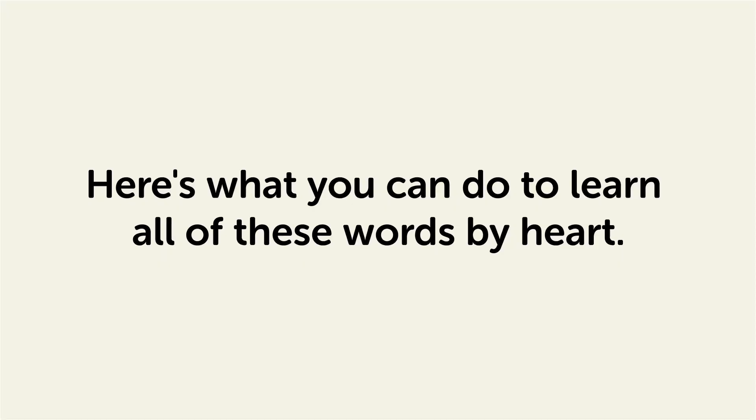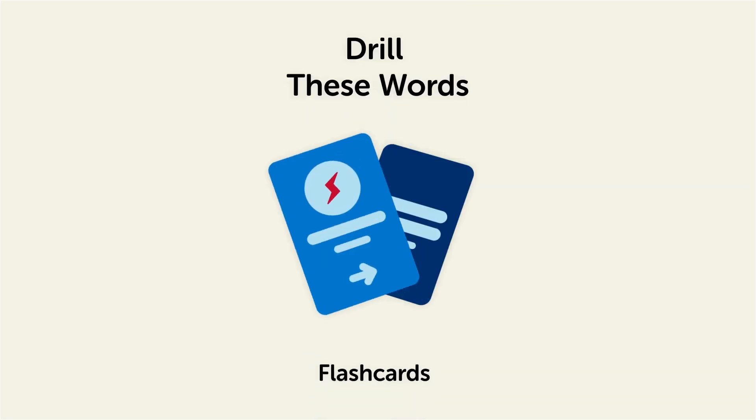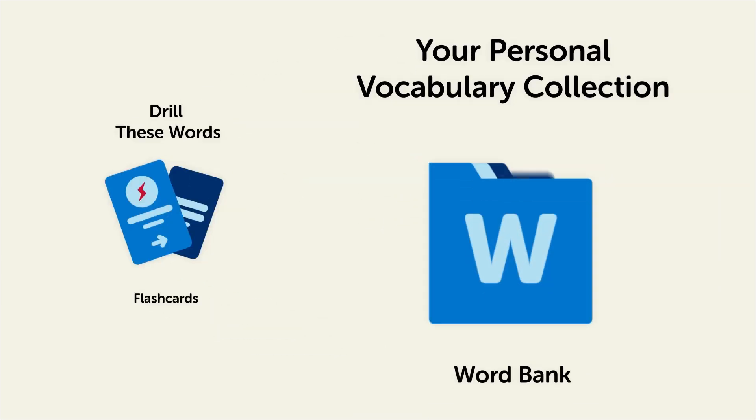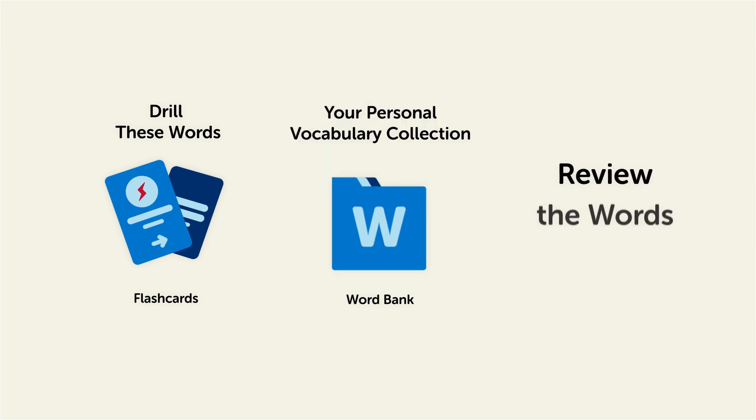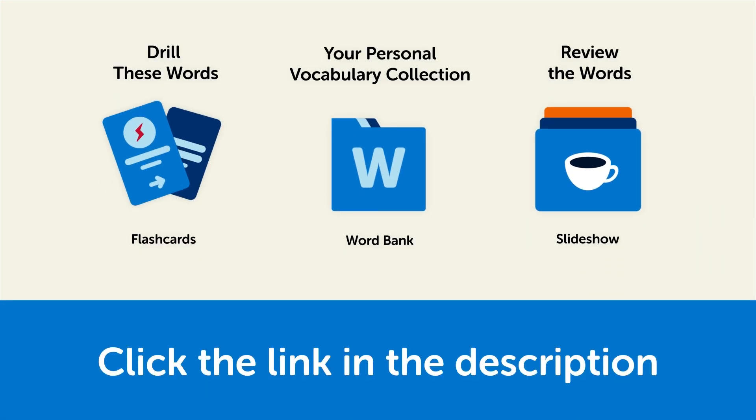Remember, here's what you can do to learn all of these words by heart. Drill these words with our spaced repetition flashcards, which will help cement these words into your long-term memory. Save them to the word bank, your personal vocabulary collection where you can print out your own study sheets. Or review the words with our looped vocabulary slideshow and play it until you know all of the words. Click the link in the description right now and sign up for your free lifetime account to get these lessons and study tools. See you next time.